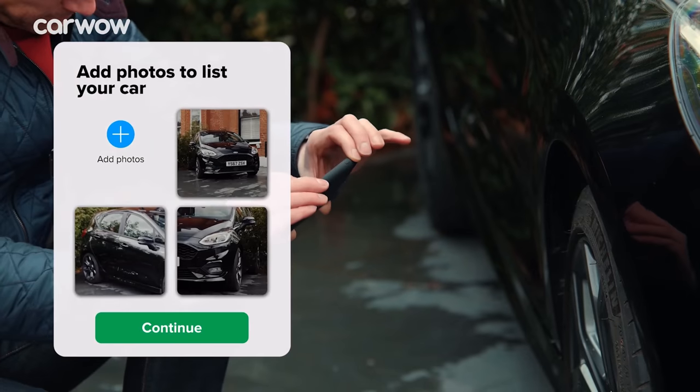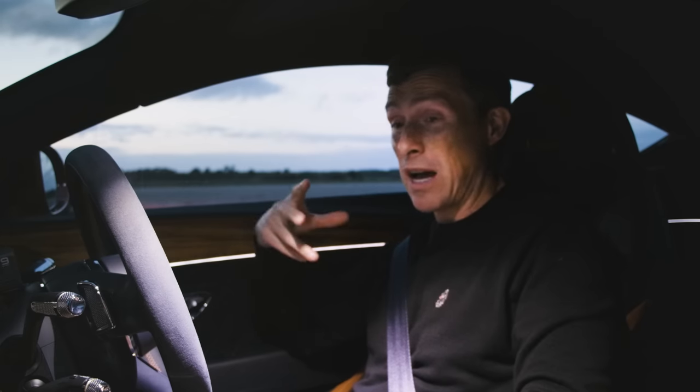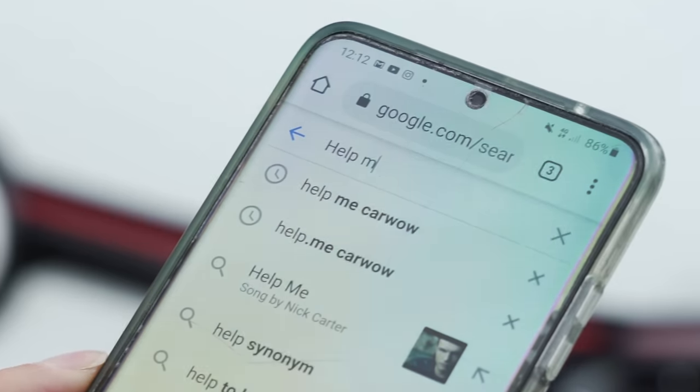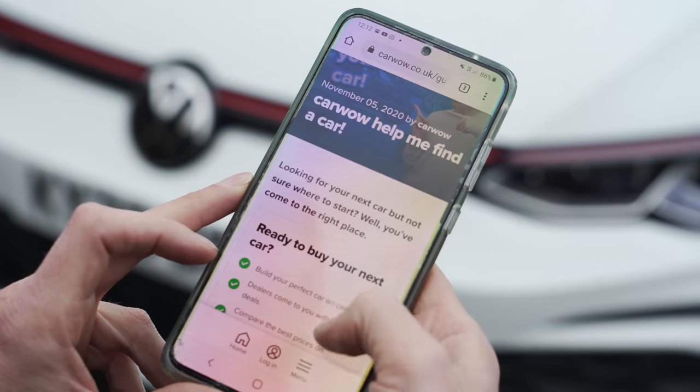If you're thinking about selling your car and want to find out how much it's really worth, all you have to do is go to CarWow, upload some photos, give a brief description, then our dealers will bid on your car. If you want to sell to the highest bidder, you can — they'll come to your house, take the car away, and put the money in your account. If you don't, no obligation to sell and the service is completely free. Click on the pop-up up there or the link in the description below. Alternatively, just Google 'help me CarWow' and we'll help you find out what your car's worth.